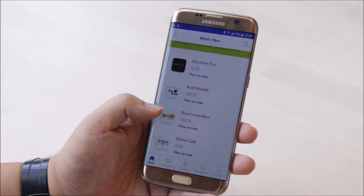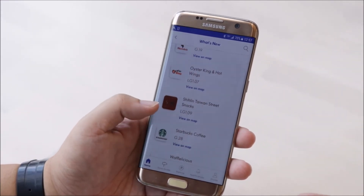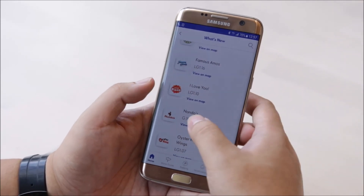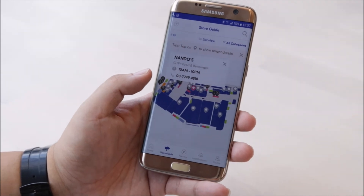Based on my Spotify playlist, I'm actually energised because I listen to a lot of K-pop songs. So what they recommended for me includes Absolute Thai, Boat Noodle, Dome Cafe, Empire Sushi, and Famous Amos — all restaurants available in the shopping centre.